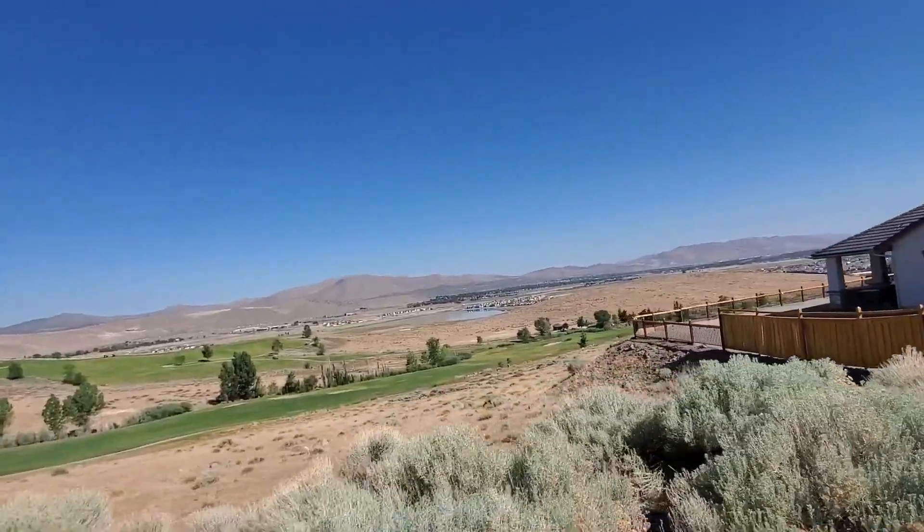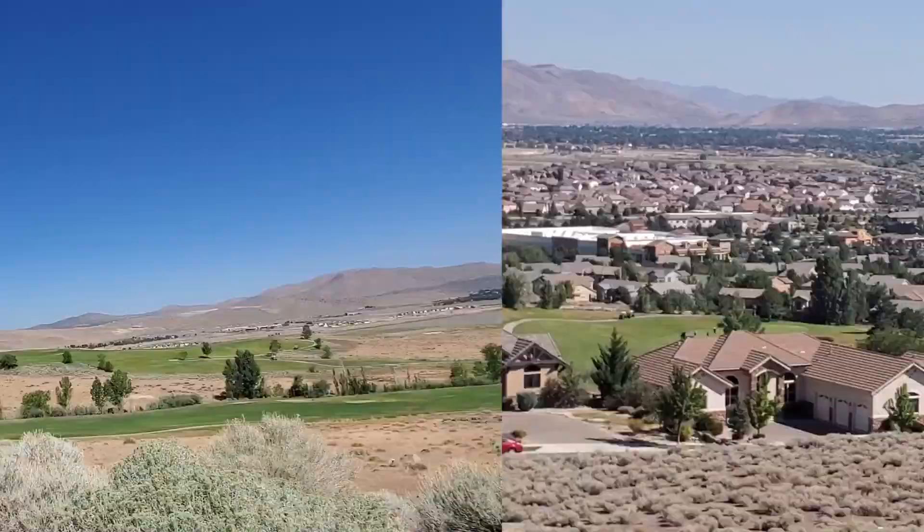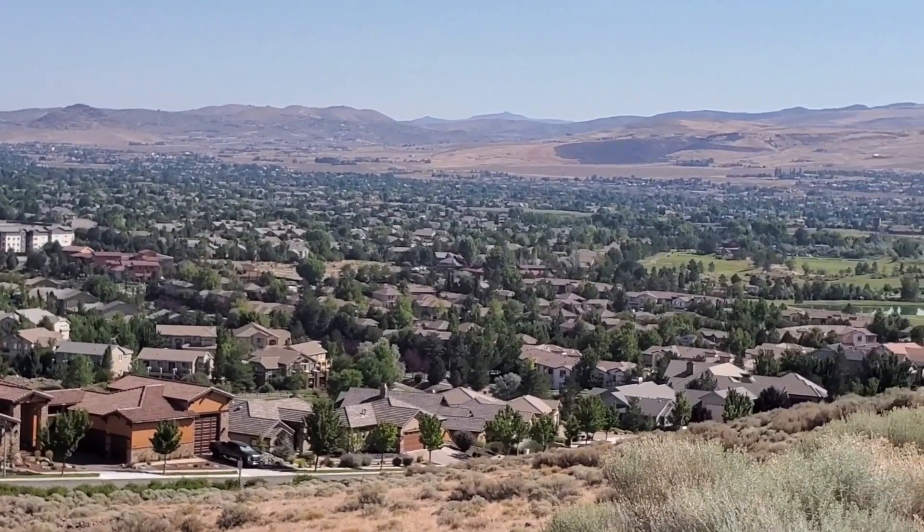The views here are unmatched. You'll see long, sweeping mountain and desert views. And from some homes, you can even see downtown Reno.